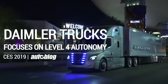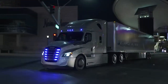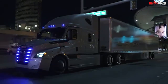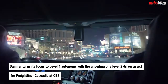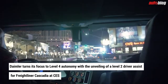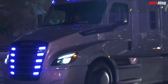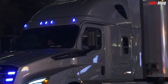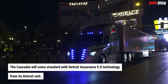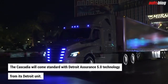Daimler turns its focus to Level 4 autonomy at CES 2019 in Las Vegas. Daimler Trucks unveiled its latest innovation for its Class 8 Freightliner Cascadia semi-truck. Beginning in July, the popular hauler will be the first production vehicle in its class to use SAE Level 2 automation on US roads. The Cascadia will come standard with Detroit Assurance 5.0 technology from its Detroit unit.